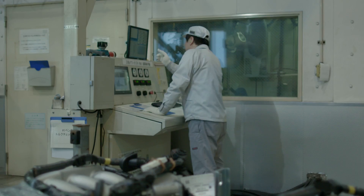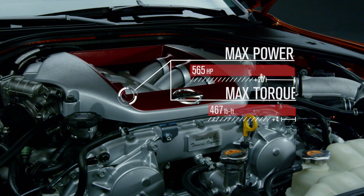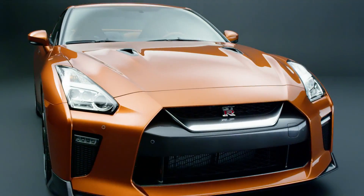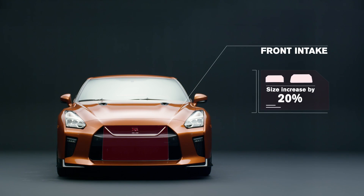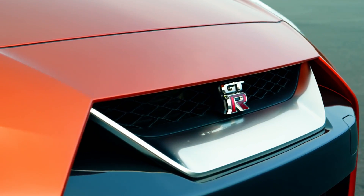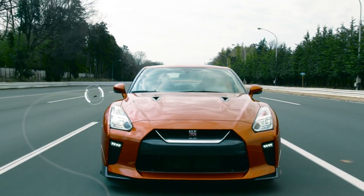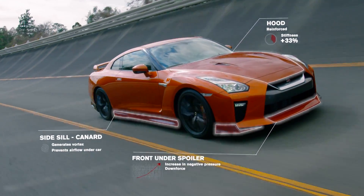For the exterior, aerodynamics was improved, but more importantly, cooling performance was very much improved. We install extra engine horsepower and torque, and then we need to have the other extra cooling system. But that means we need to have a big air intake.